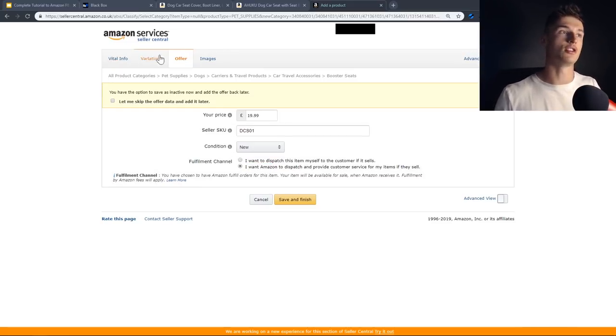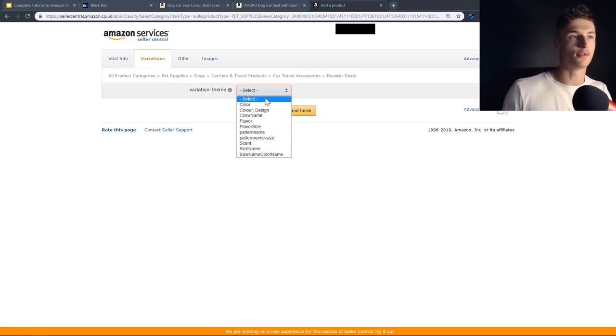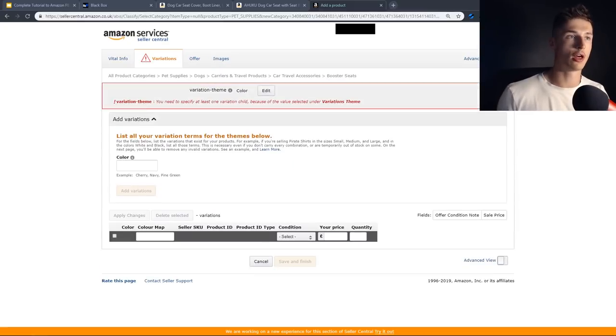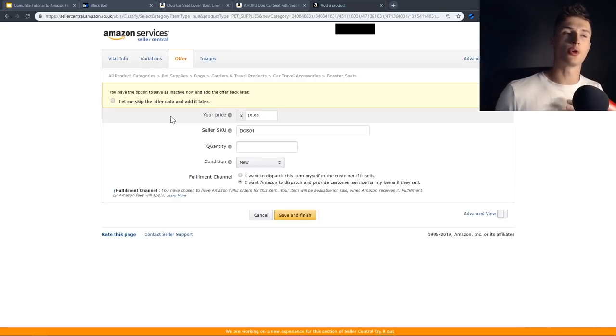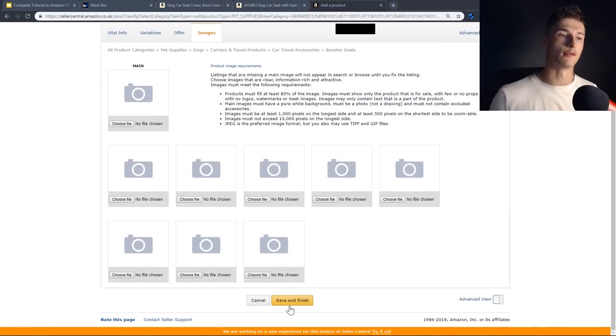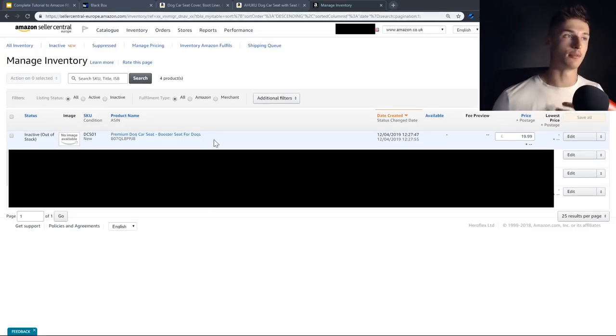If your product is going to have variations, click Variations and select the kind of variation you're offering. If you have two colors, select the color variation theme. If you have variations with different colors and different designs, select the combined option. For a color variation example, select color and specify your variation children — for example, black and blue. Each variation needs its own barcode — put in two different EAN numbers for the two sections. You can come back and edit certain parts like images later. Click Save and Finish. In Inventory > Manage Inventory, you can see your listing for the premium dog car seat is now there.